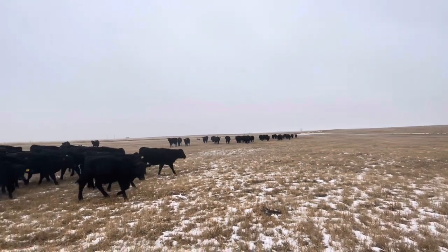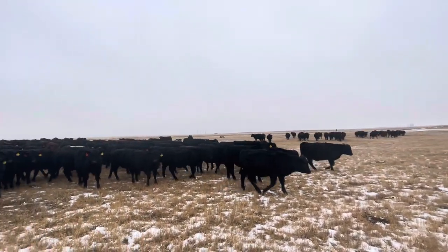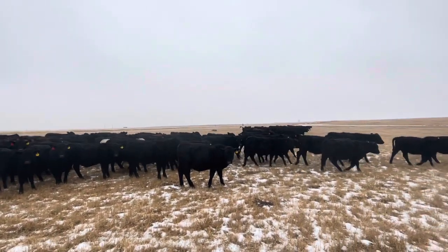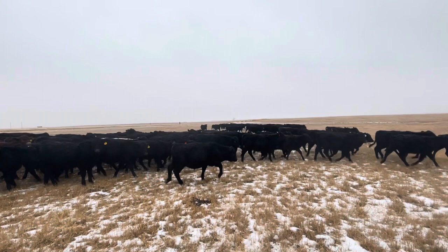We're gonna move this group of calves to a pasture that's got some good protection from wind. We've got a storm coming in the next few days.